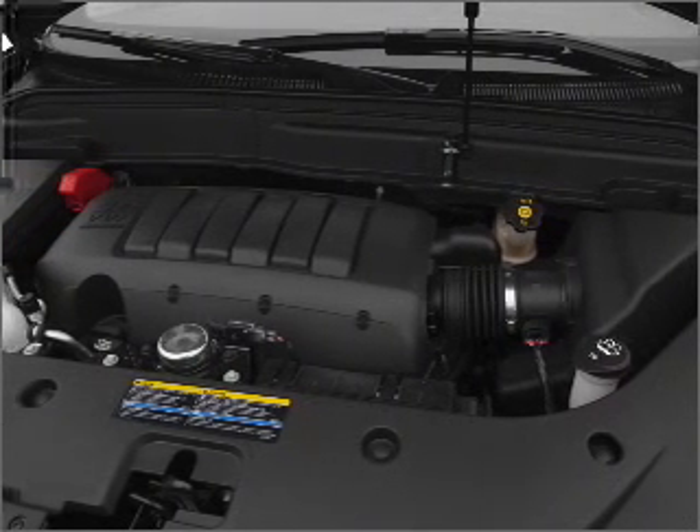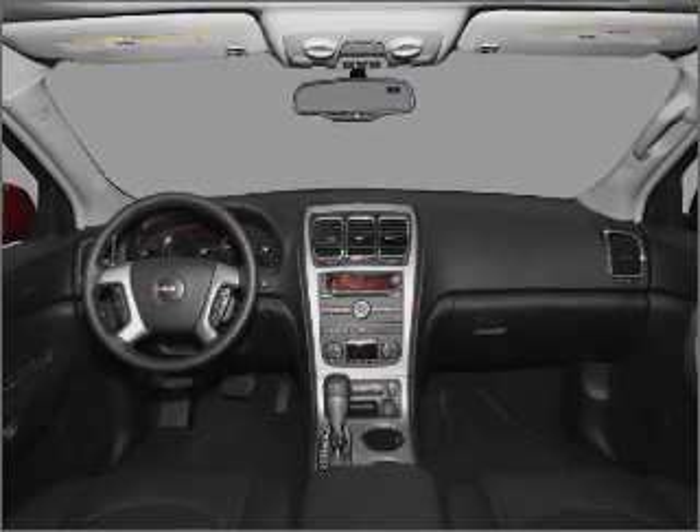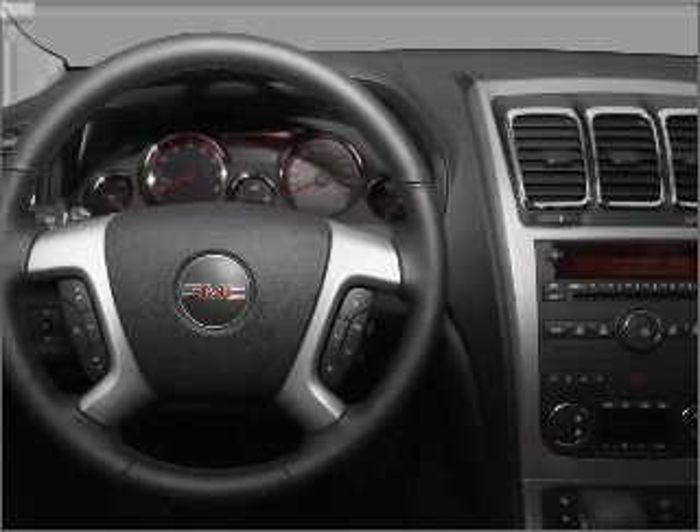Heated seats offer comfort in cold weather. This car has separate passenger temperature controls. Our website offers more information on all of our vehicles. Call us today to start test driving.